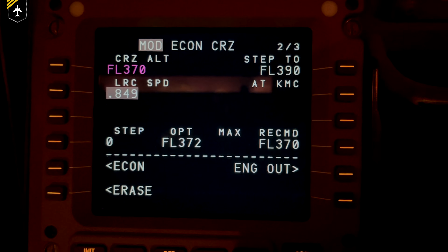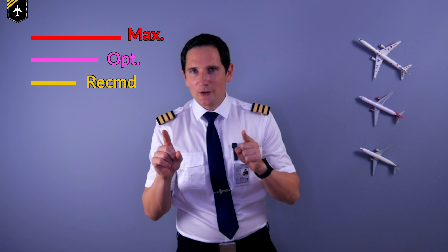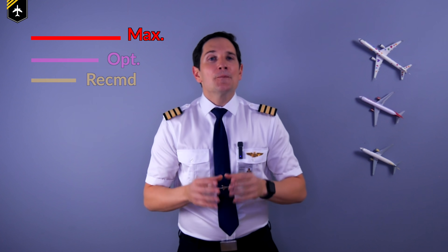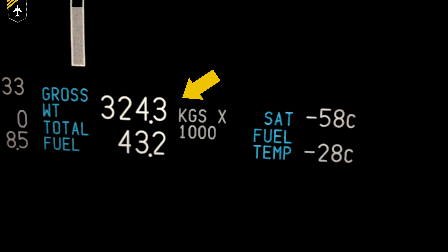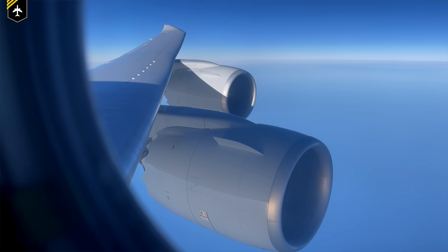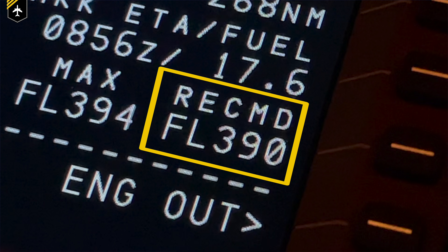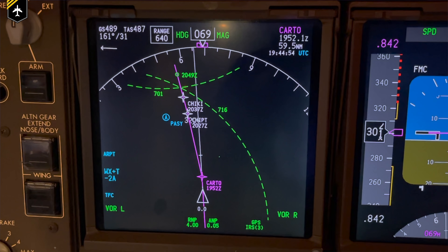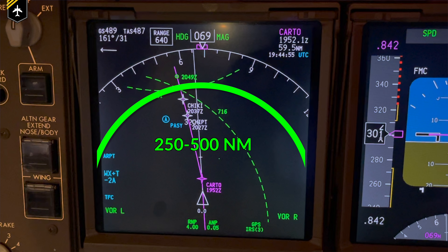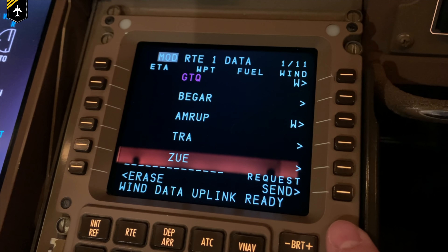Entered flight plan winds do not alter the optimum altitude. It is the cruise altitude for minimum fuel burn when the long range cruise mode is activated. Then we have the maximum altitude — the optimum or recommended altitude can never be higher than the maximum altitude. The maximum altitude is determined by the current weight of the plane, the outside air temperature (the colder, the higher it will be), the thrust limit, and the selected speed. The max altitude shall never be surpassed. The recommended altitude displays the most economical altitude for the next 250 to 500 nautical miles, based on weight, selected speed, pressure altitude, and especially the entered flight plan forecasted winds and temperatures.